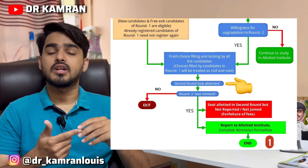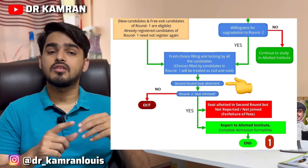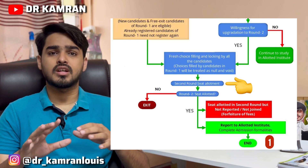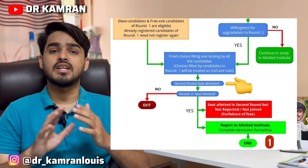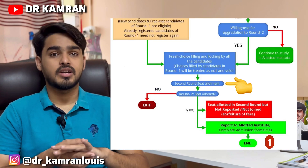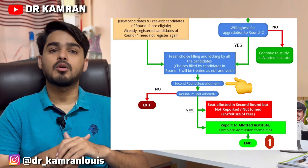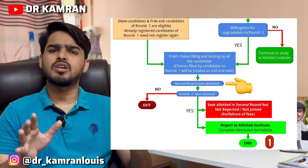Once the Round 2 result is out, the possibilities are: you got the college you wanted — meaning you were upgraded. For example, in my first round counseling I got JLAN MCH Bhagalpur for Pediatrics. Then I applied for upgradation and got PMCH Patna for Pediatrics.